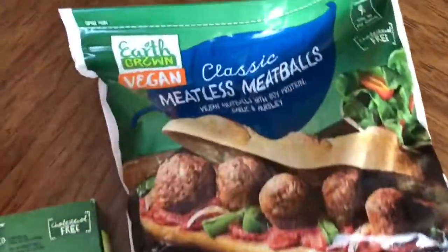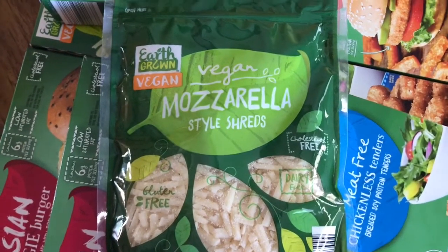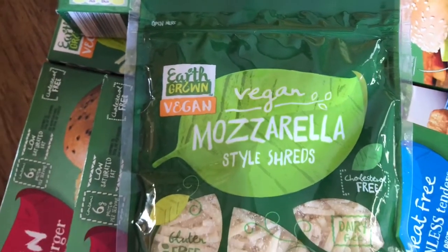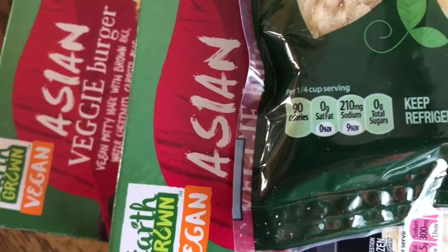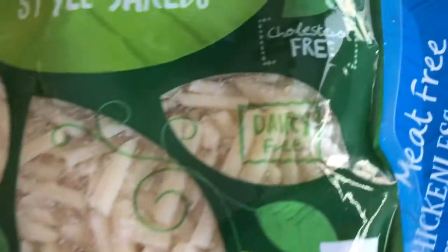They also have Italian meatless meatballs, which I didn't get. Now this one — I totally forgot about it because everything else was in the freezer — but yes, you are reading correctly: Aldi now has vegan mozzarella-style shreds! Super excited about this one. It's 90 calories per quarter-cup serving, no saturated fat, 210 milligrams of sodium, zero grams of sugar, and there's that magic term: dairy free.